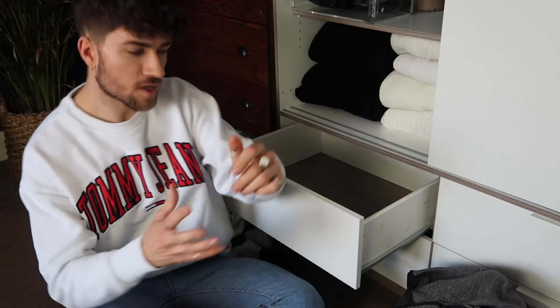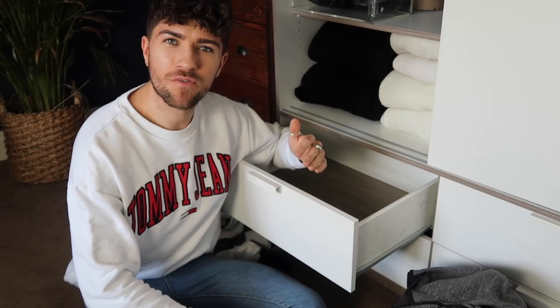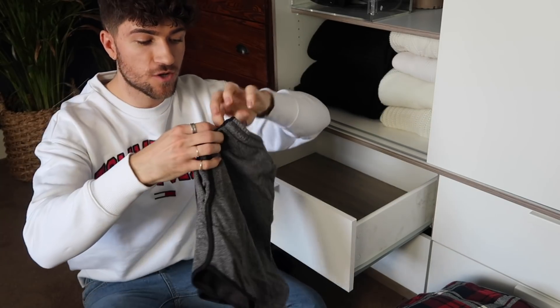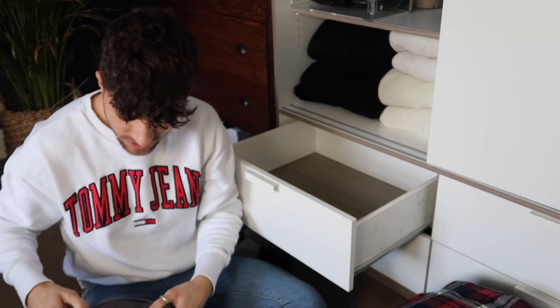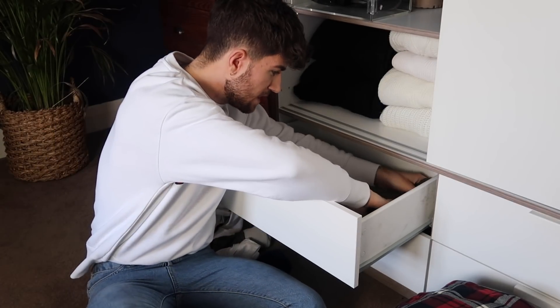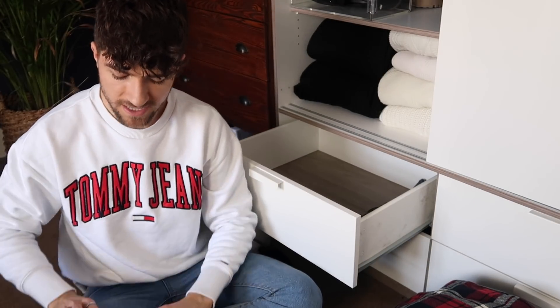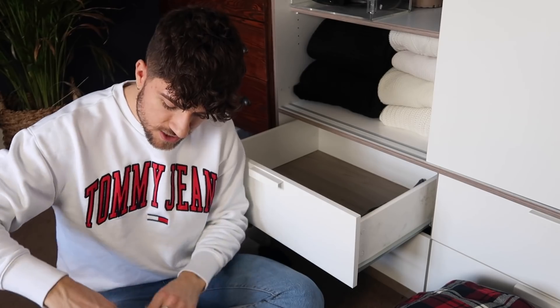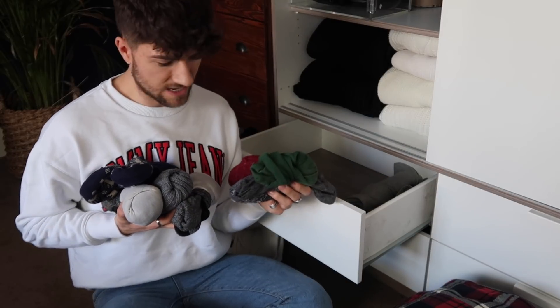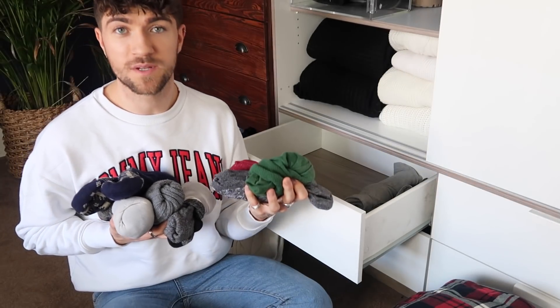Now I need to tackle loungewear because this is a little bit excessive. These drawers aren't that deep, so they don't allow for a lot of clutter — which is actually really good because it forces you to think about what you actually need. I've got things like bed shorts — I wear these in winter because I get really warm — so I roll them up and tuck them in. Rolling is a really good idea for drawers because it takes up less space. Two pairs of bed shorts is a good shout.